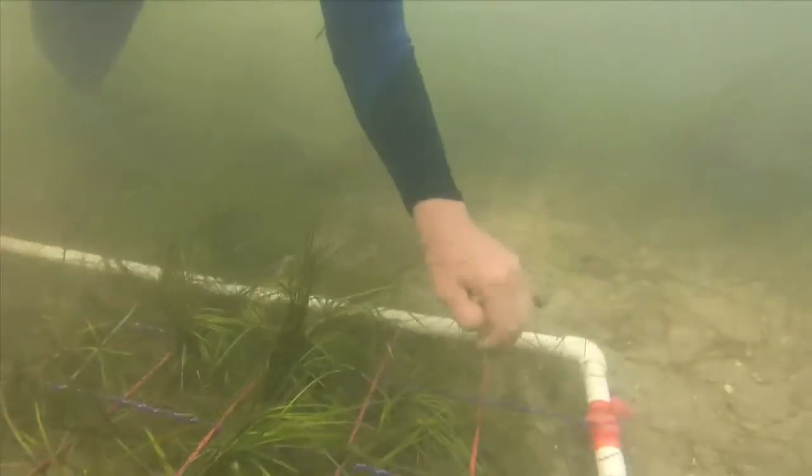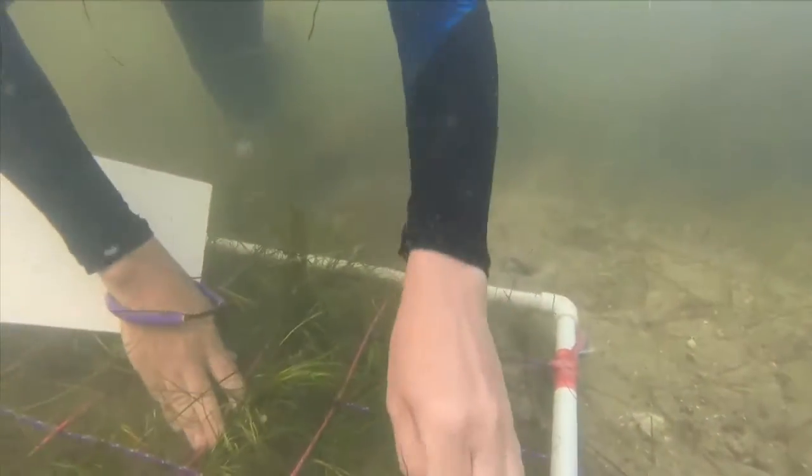Keeping the grass beds healthy is basically what the whole lagoon is about. That's our barometer for telling whether the system is healthy — with the water being clear, the grasses can survive and sustain throughout the system.